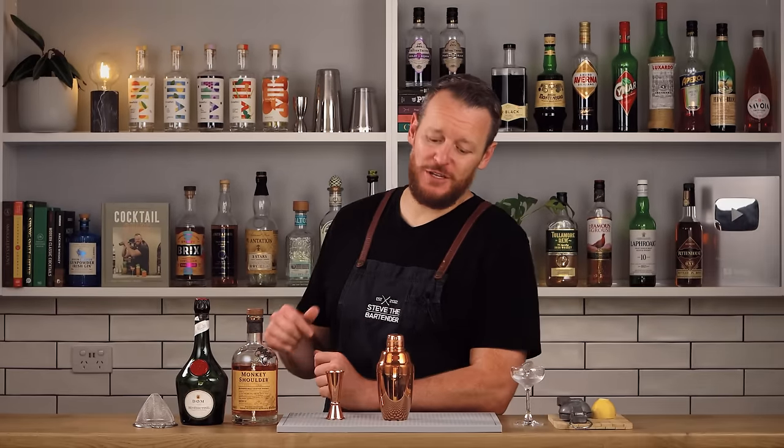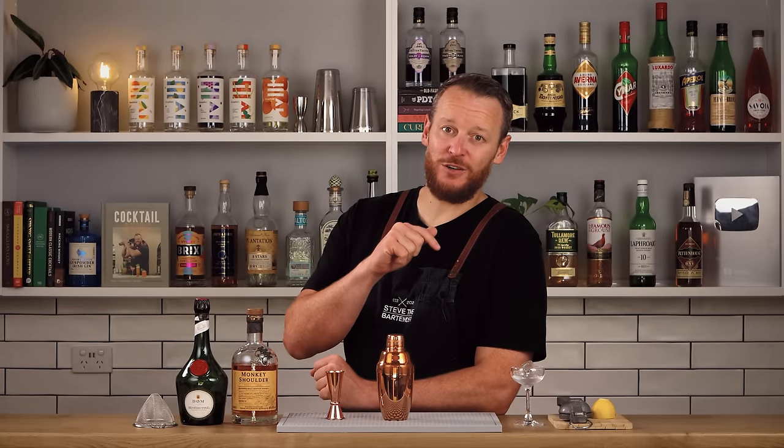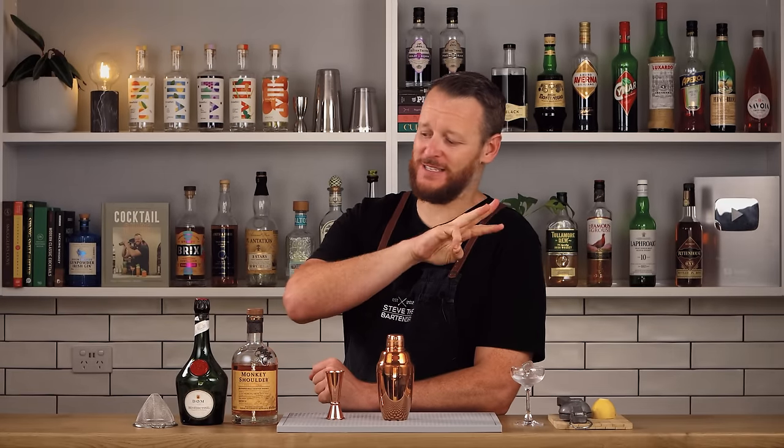Hello and welcome back to another one of my cocktail videos. Today I'm gonna be making a cocktail with only three ingredients.